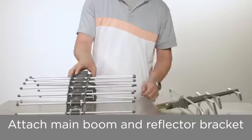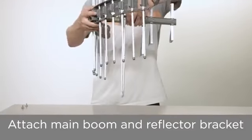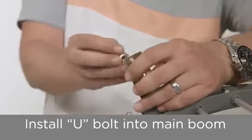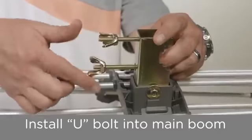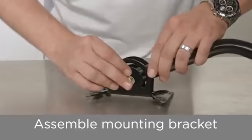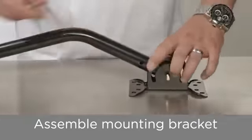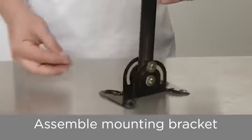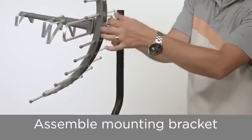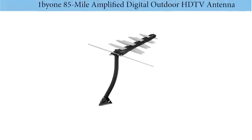This product has a lifetime warranty on its parts to assure durability and build quality. With a weather-resistant construction, you can install it outdoors without worrying about any extreme weather conditions. The loop feature adds more range and offers protection against any multi-path interference. With enhanced reflectors, the unit can minimize signal dropouts and enhance signal strength. Number 4: One Beyond 85-mile amplified digital outdoor HDTV antenna.